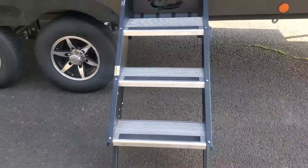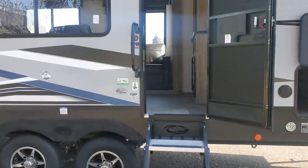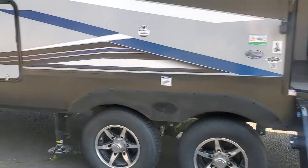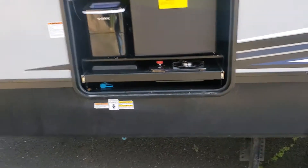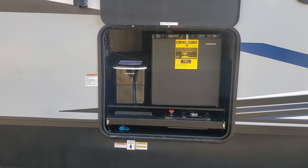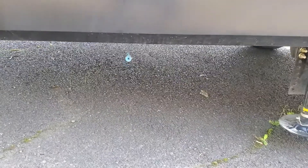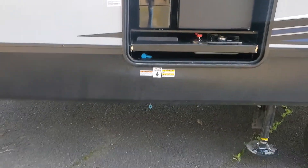Solid steps are standard. These are very nice — much more stable, easily adjustable, and it has a big grab handle, making it easy to get in and out of the coach. Coming up to the outside kitchen: that's going to give you a two-burner cooktop, a dump sink, an ice maker on the left, the electric refrigerator on the right, and a quick connect LP line so you can hook up a gas grill if you want to barbecue outside.